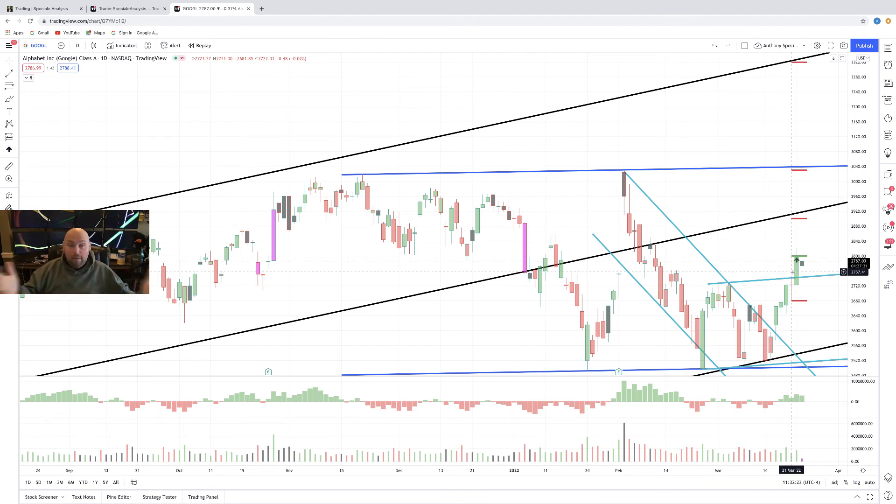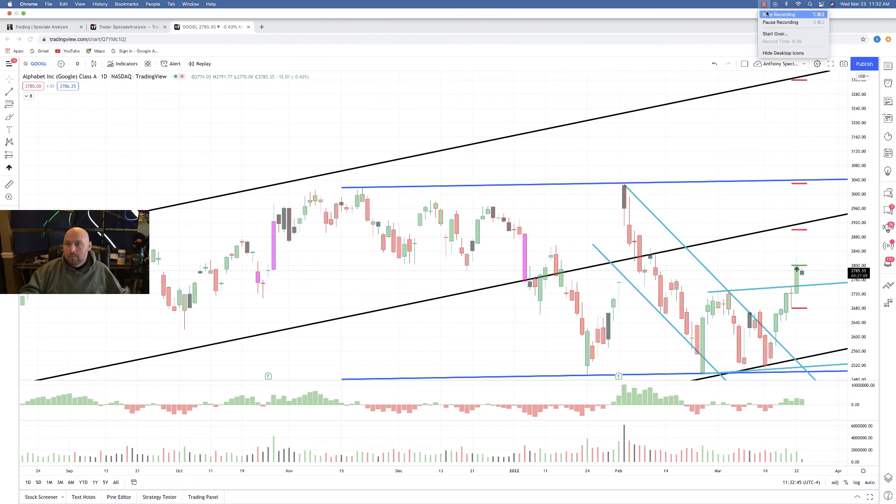And we'll go from there. So guys, again, if you're enjoying these videos, if you like them, if you find them useful and informational, please like, share, subscribe to the YouTube channel. I greatly appreciate it. You can find me, of course, on all social media outlets and at anthonyspecial.com and also at Trader's Agency as well. So with that, I wish you a beautiful and blessed day, and I will talk to you tomorrow. Let's go.